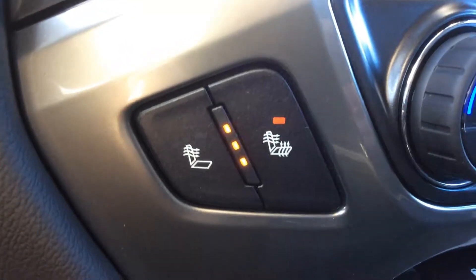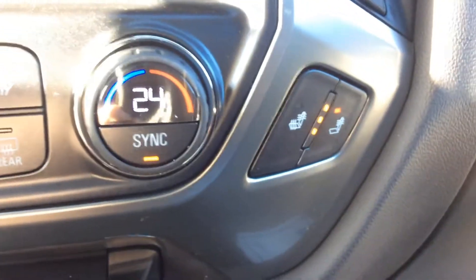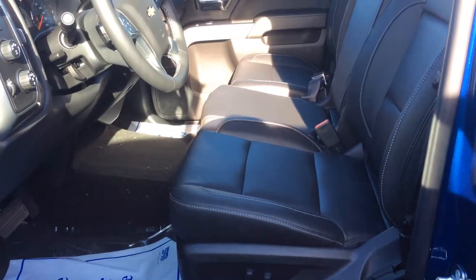You don't need to worry about getting cold this winter with added features such as heated seats and auto climate control. Enjoy the spacious Silverado that seats up to six.